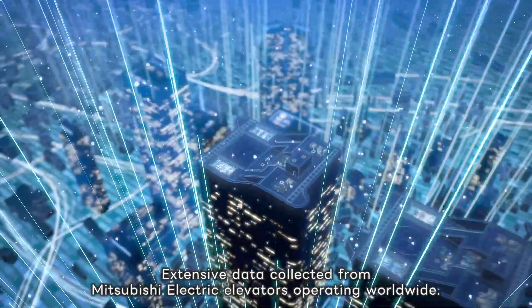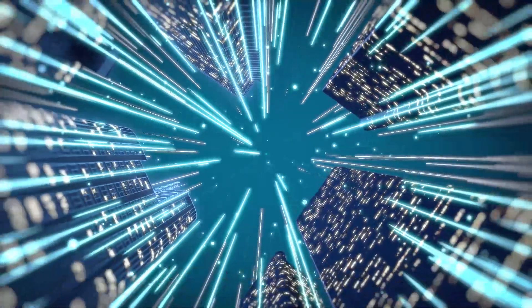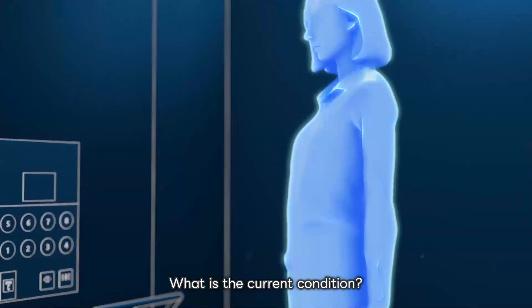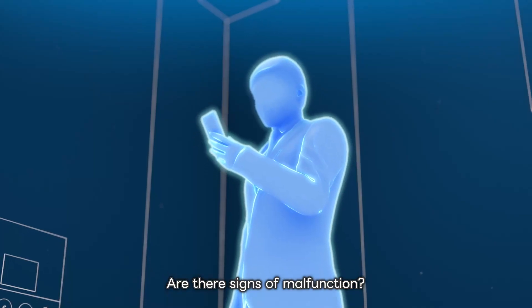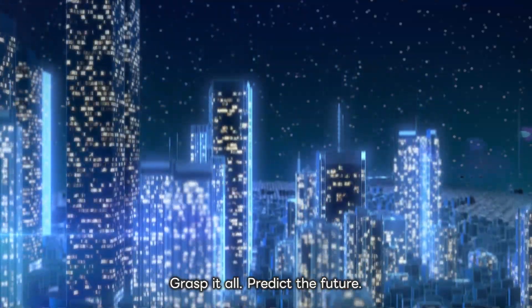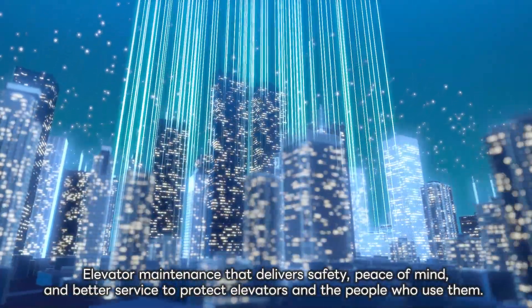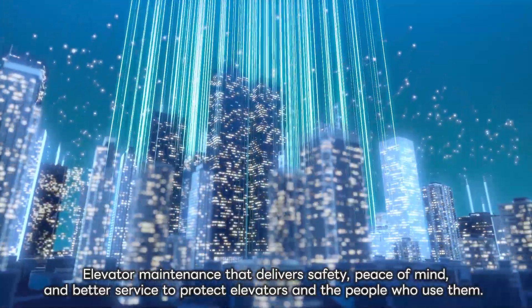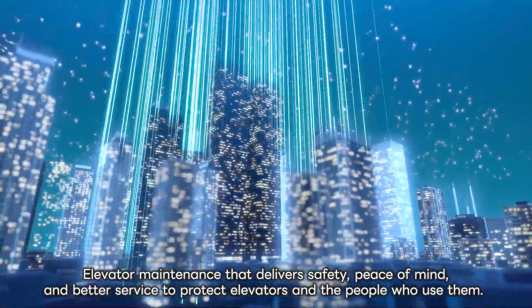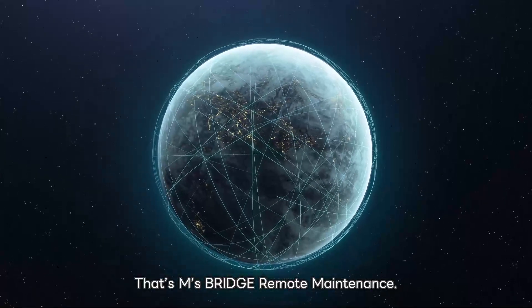Extensive data collected from Mitsubishi Electric elevators operating worldwide. What is the current condition? Are there signs of malfunction? Grasp it all, predict the future. Elevator maintenance that delivers safety, peace of mind and better service to protect elevators and the people who use them. That's EMS Bridge Remote Maintenance.